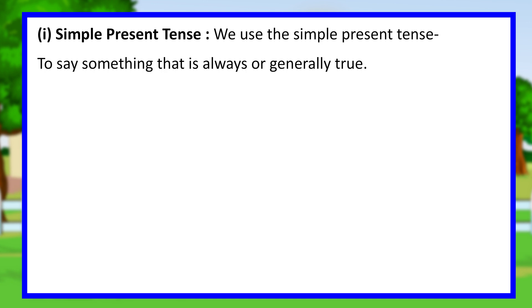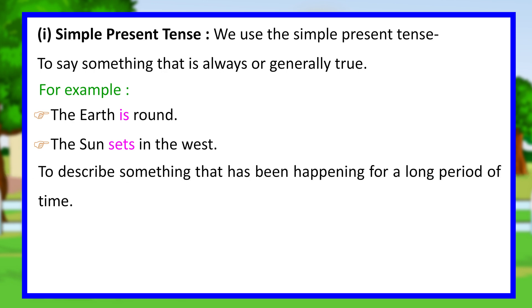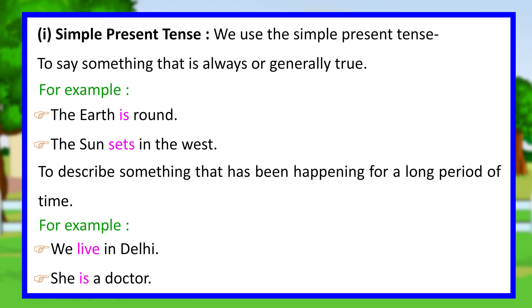Simple present tense. We use the simple present tense to say something that is always or generally true. For example, the earth is round. The sun sets in the west. We also use it to describe something that has been happening for a long period of time. For example, we live in Delhi. She is a doctor.